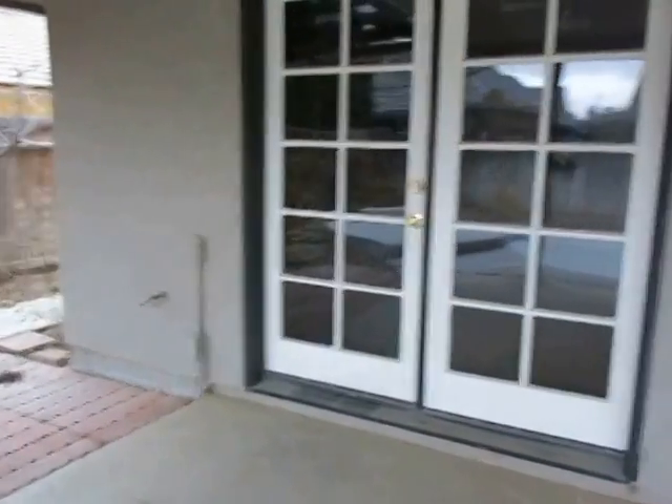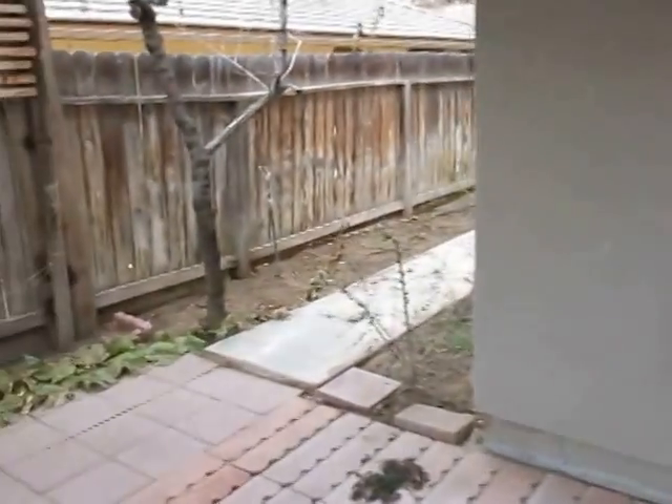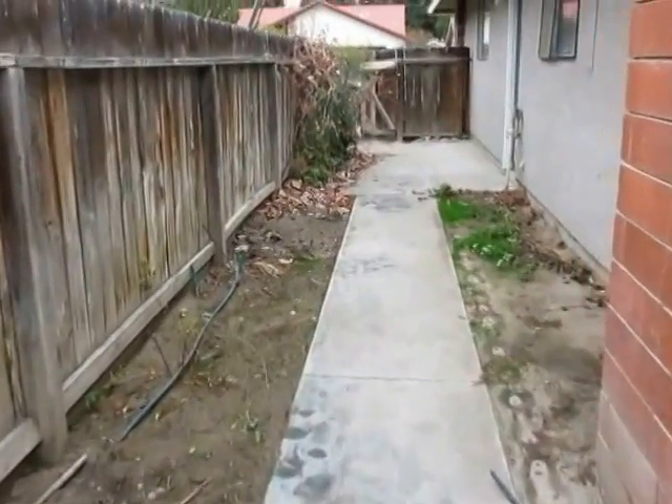We have French doors in the back that open to the family room. As you can see, we do need to do some fence work here — there are a couple of posts that are broken in the back too.